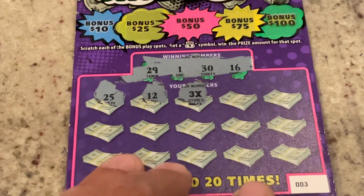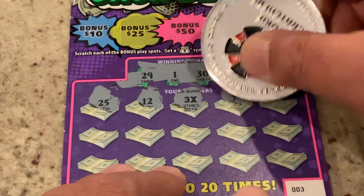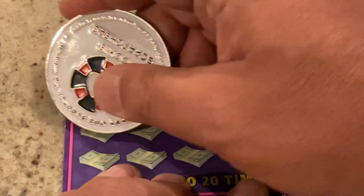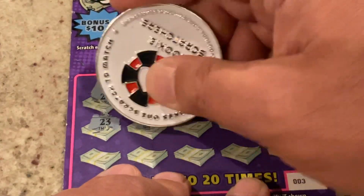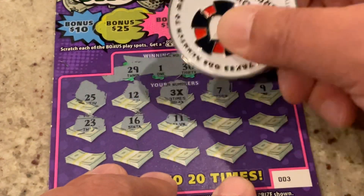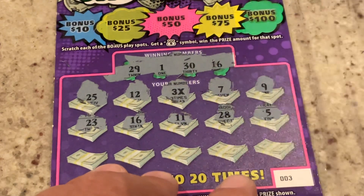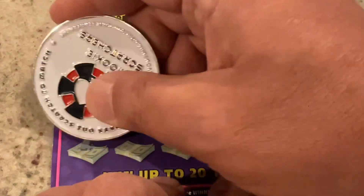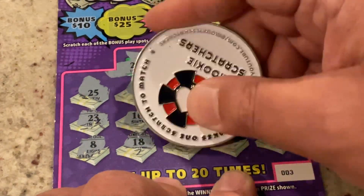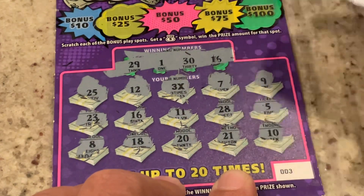That means we'll have a finale tomorrow. Let's see if we've got something to go with that. Number seven. Number nine. So far just the one. Number nine. 23. 16 — we got our second match. Number 11. 28 is one-off. Number five. Number eight. 18. Number 20. 21. And in the corner we have number 10.